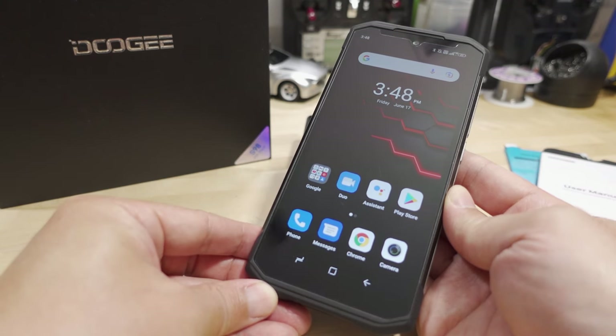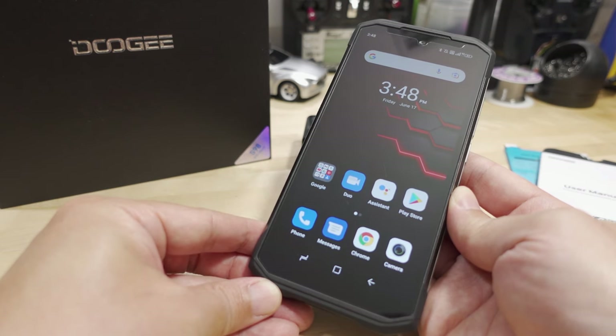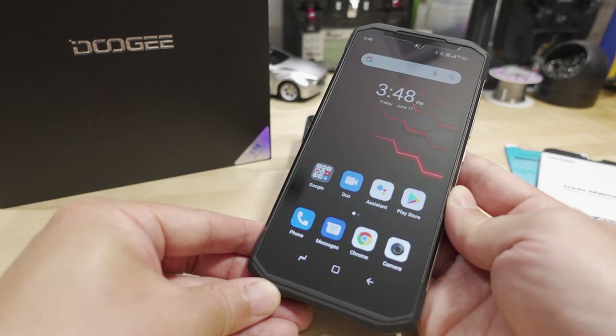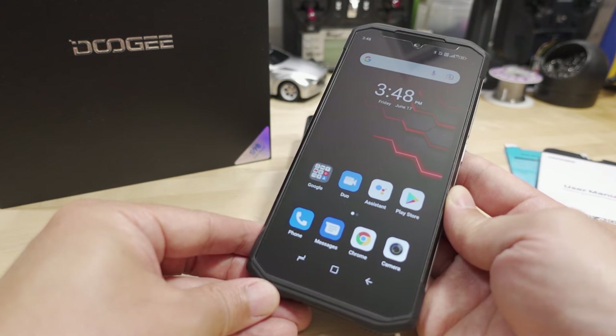We're checking out the Doogie S98 smartphone, and I haven't done a review on a Chinese smartphone in a pretty long time. For the most part, the ones I did reviews on before weren't that great, although they were fairly inexpensive. This one comes in around the $300 to $350 mark, which is not bad. We'll talk about the pros and cons of this phone, who it might be for, and who it probably isn't going to be for.